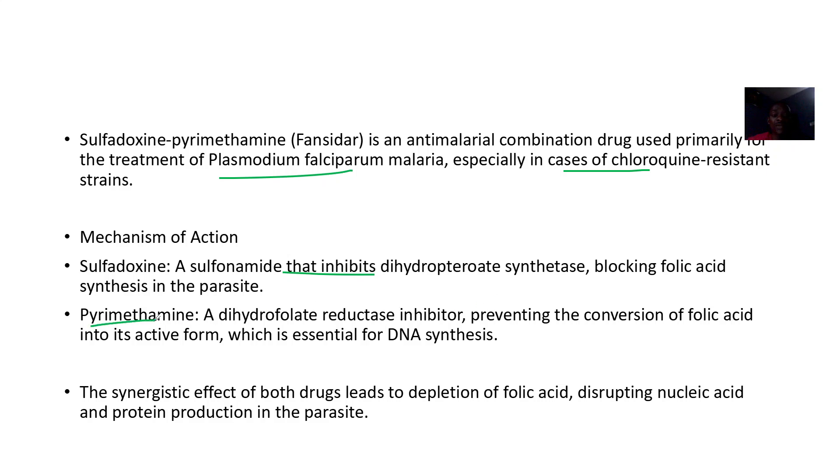Pyrimethamine is a dihydrofolate reductase inhibitor, preventing the conversion of folic acid into its active form, which is essential for DNA synthesis. These two drugs work hand in hand — their synergistic effect leads toward depletion of folic acid.